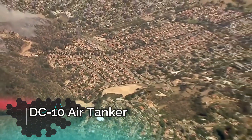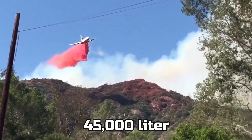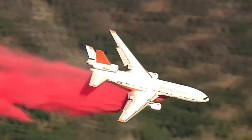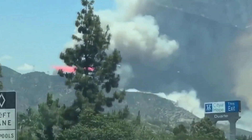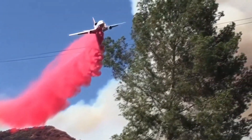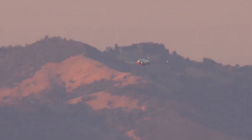Up next, we got the DC-10 Air Tanker. This is another airplane that's designed to fight fire in the forest. The red stuff you're seeing that's being dumped out of the airplane is called fire retardant. This type of powder basically destroys the oxygen in that area, and when there is no oxygen, the fire goes out.